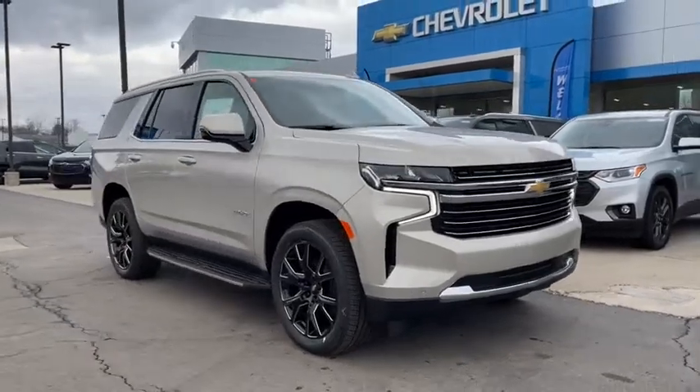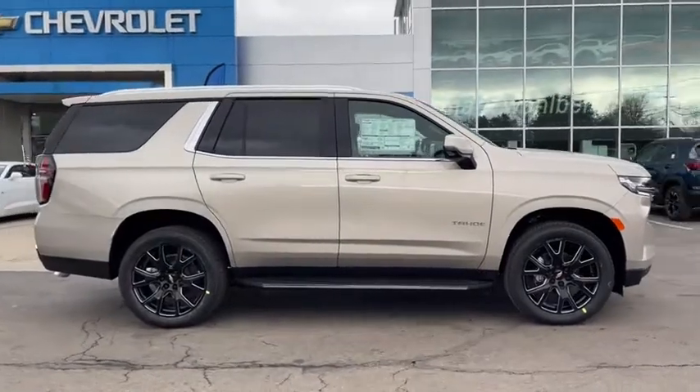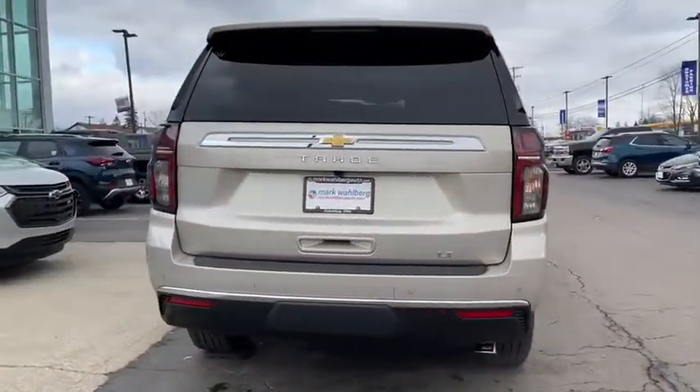Stop by and take a look at the 2021 Chevrolet Tahoe. Tahoe has been the best-selling sports utility vehicle, accounting annually for more than 25% of all full-size SUV registrations in the United States.